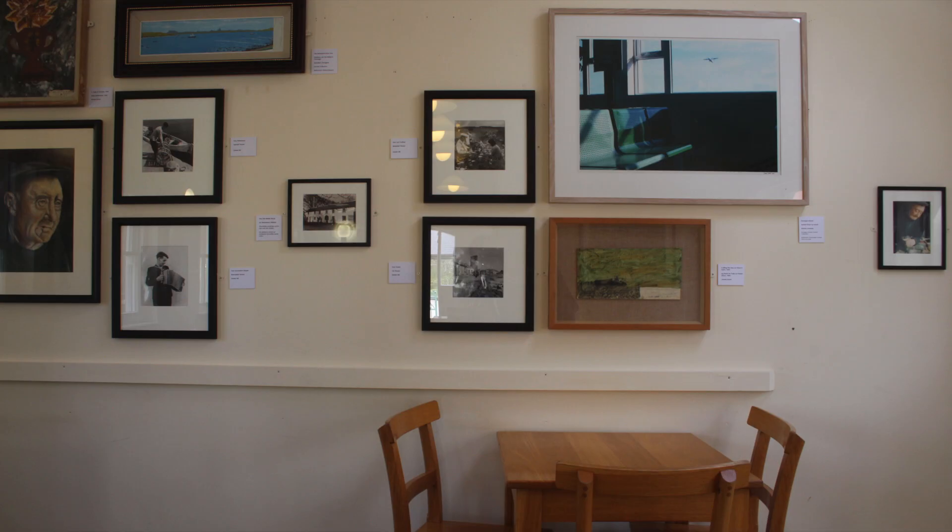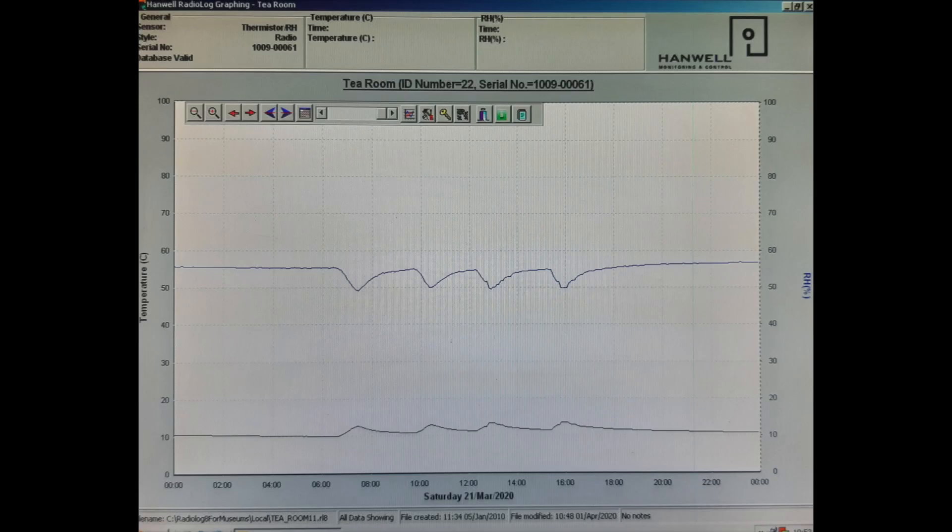The first thing we always do with museum environments is measure them and see what they're like. We use data loggers — in this case we have one that measures the light level and the ultraviolet light level, and another that measures the temperature and humidity. The humidity is probably what we're most worried about, along with UV light. The humidity at the moment is at 47.6, which is a nice level. The UV level I'd have to check on my computer — the two images you're looking at now are readings we took a few days ago.